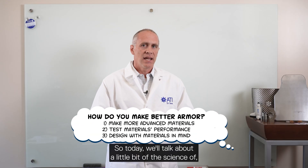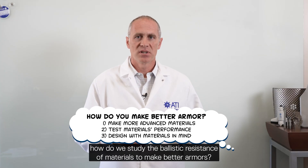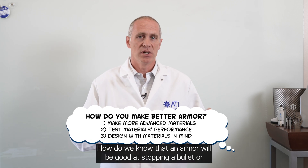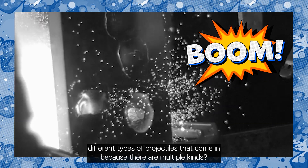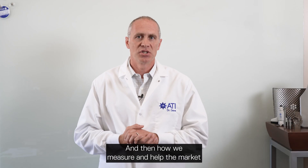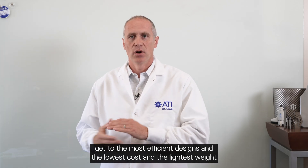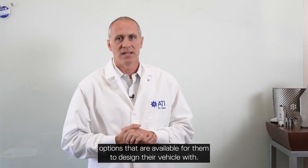Today we'll talk about a little bit of the science of how we study the ballistic resistance of materials to make better armors — how do we know that an armor will be good at stopping a bullet or different types of projectiles — and then how we measure and help the market get to the most efficient designs and the lowest cost and lightest weight options available for them to design their vehicles with.